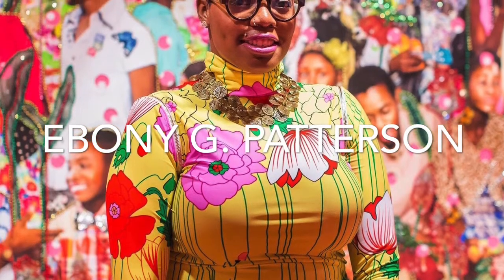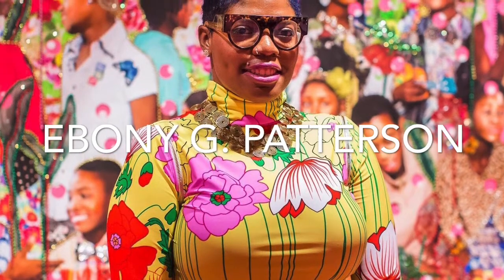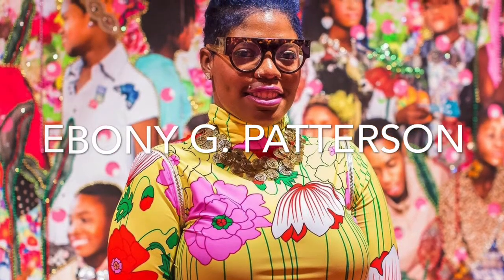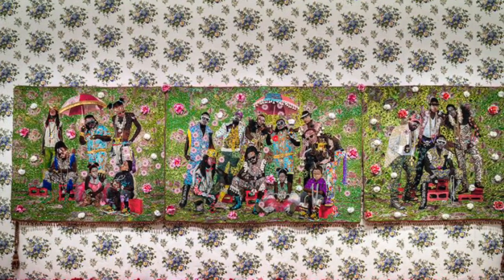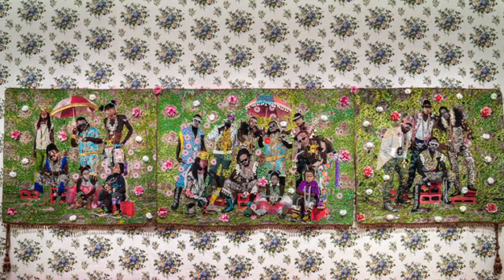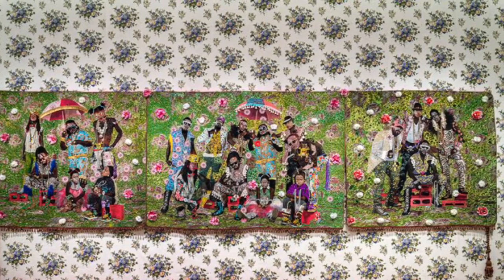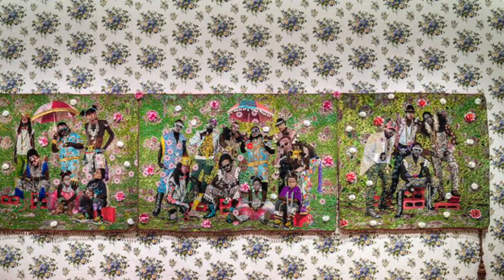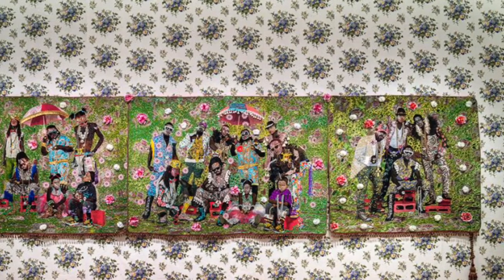Next, we're going to talk about the artwork of Ebony Patterson, who's a Jamaican artist living and working in Chicago. At the museum, we have three of Ebony's tapestries on display. This one in the picture is called Brella Crew, and it's a combination of three tapestries, which is called a triptych. Similar to Kehinde Wiley, Ebony Patterson uses her artwork to represent the people of her community — in this case, Jamaica.